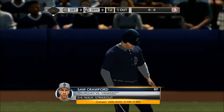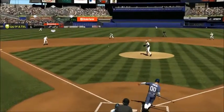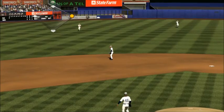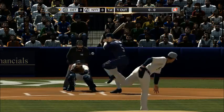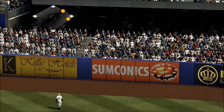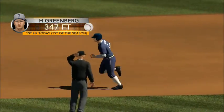A line drive towards short. Jeter — no play on him, he's in there. The pitch from Pettit. He swings and sends it high in the air, this one way, way back — goodbye, a two-run homer!